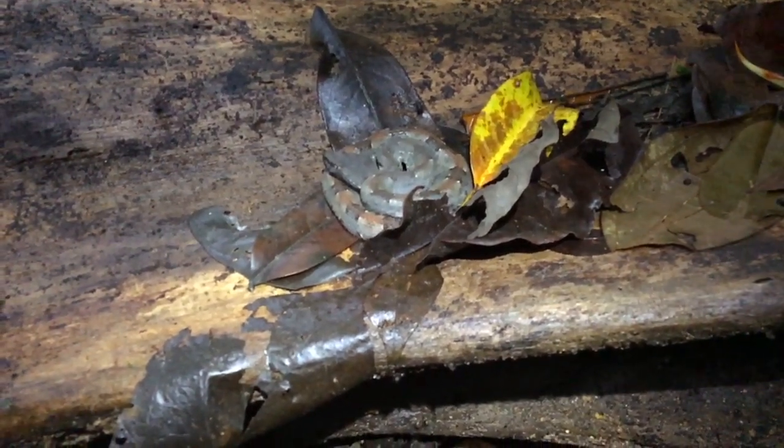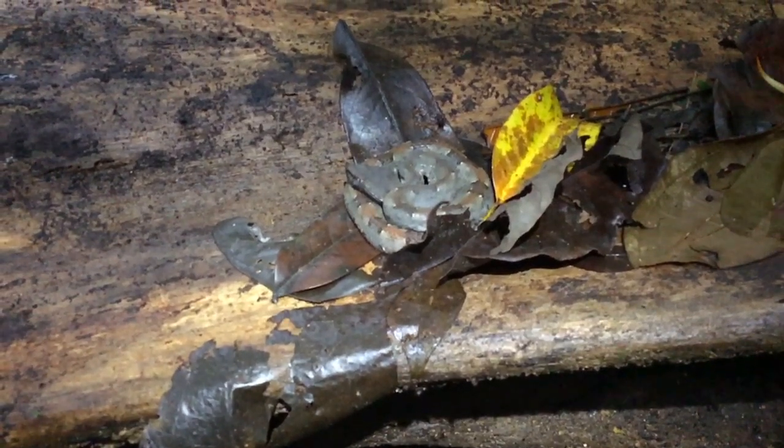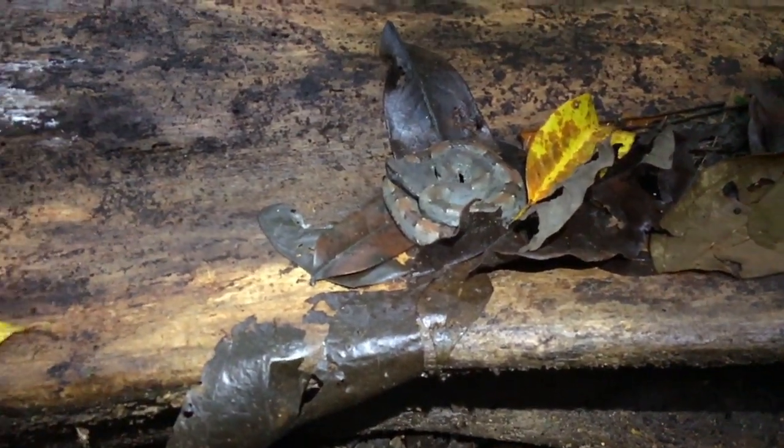Welcome back. In this video, we take a good look at the rare white-tailed hognose viper from the Osa region of southern Costa Rica.